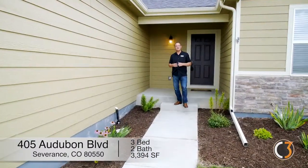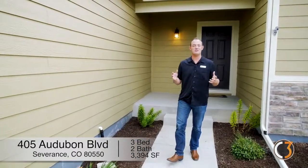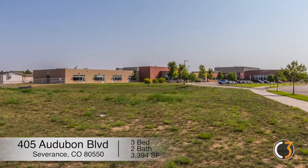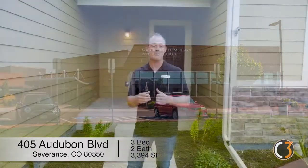Hey everybody, this is Matt Schaup with C3 Real Estate Solutions. Thanks for stopping by my new listing at 405 Audubon Boulevard. We are directly west of Rangeview Elementary School in beautiful Severance, Colorado — just a short drive from Fort Collins in the heart of northern Colorado.